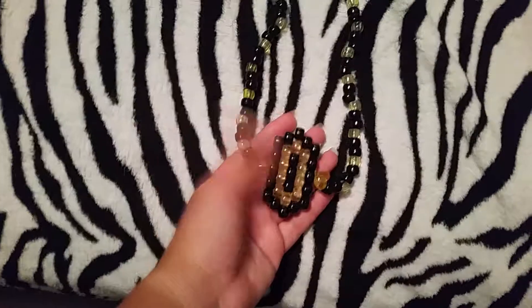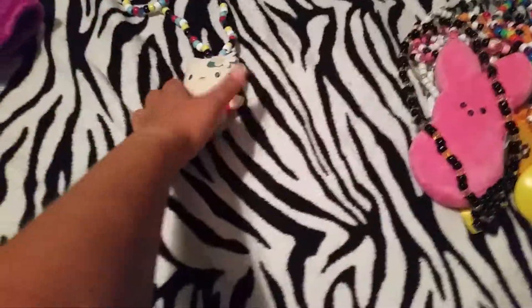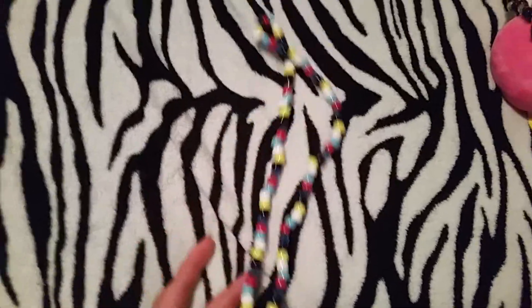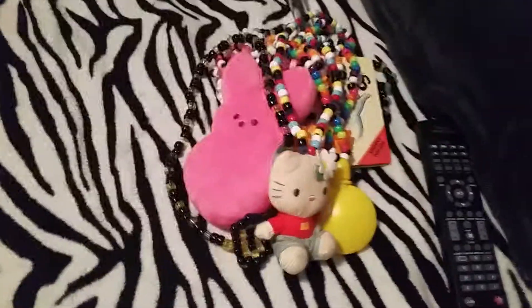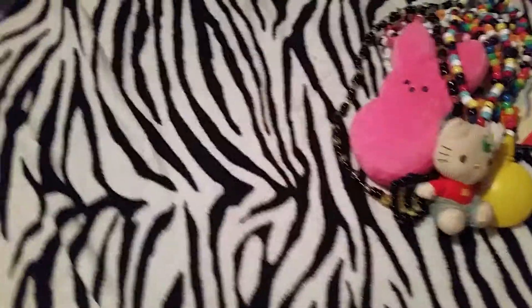This Umbreon necklace, this smiley face bubbles necklace — though it doesn't have bubbles in this one. If you saw my part one video, it had bubbles in the guitar one, by the way. And this little Hello Kitty necklace. So yeah, that's my part two package from Bailey.